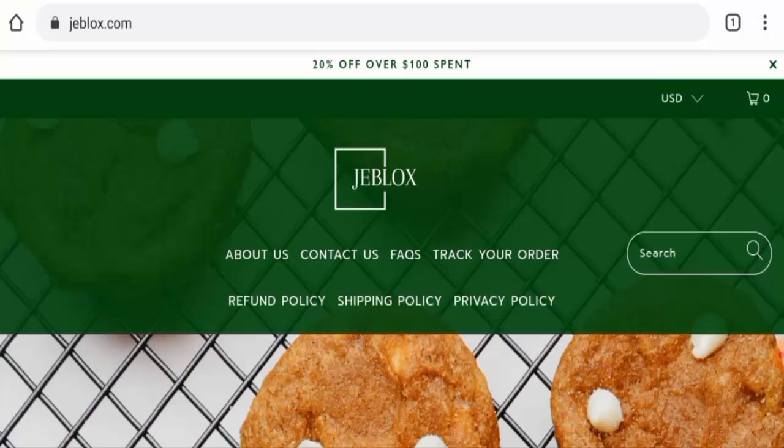Hi guys, welcome. In today's video we are going to give you an unbiased review of Jblogs. If you want to buy any product from this site, please watch this video. If you have already experienced any fraud over this website, or if you have not received a product or got a damaged product, please watch this video till the end to find out how to get your money back.